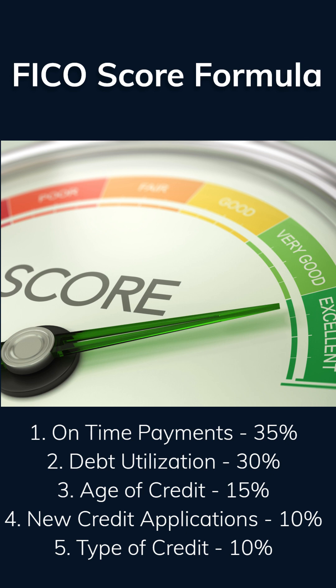Lastly, lenders want to see a nice balanced 50-50 mix of installment loans and revolving lines of credit. Examples of installment loans are car and home mortgage loans where the payments are fixed principal and interest, versus revolving credit lines like credit cards and home equity lines where payments are typically interest only and principal can be paid down and re-borrowed. The last two criteria each account for 10% of your overall credit score.